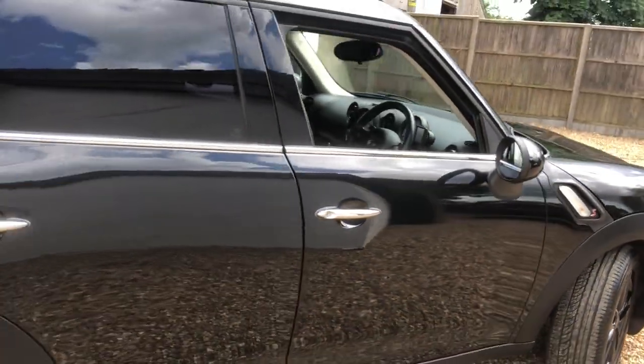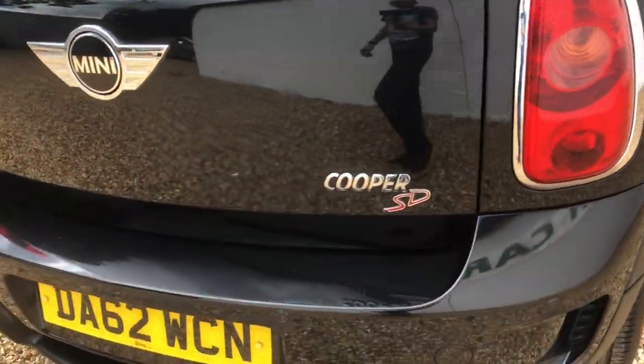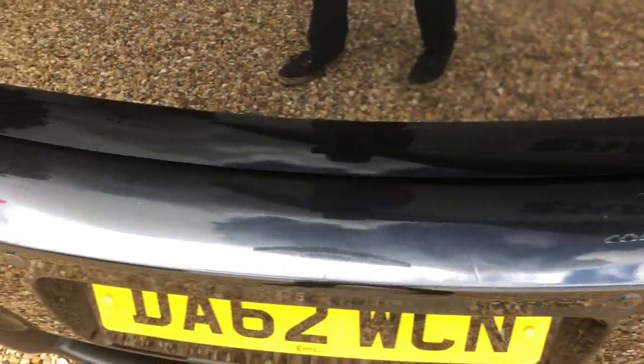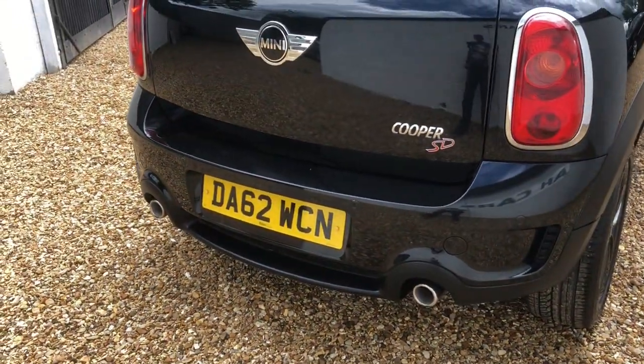Bodywork again, all good. I was going to point out a small knock on the car — exit marks on the rear boot. It's not major but they're there, so I'm going to put a touch-up in the sale.